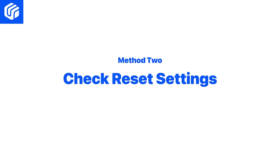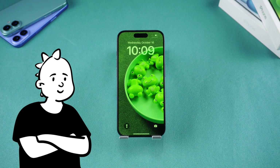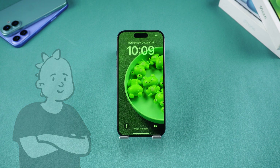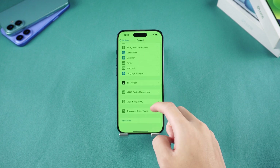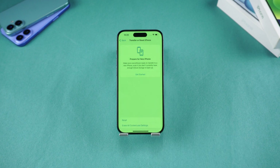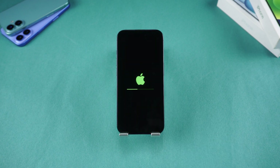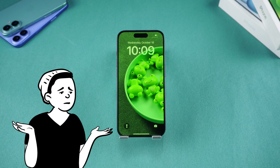Method two: Reset Settings. If the green screen persists, it could be due to incorrect settings. Go to Settings, tap General, then Reset, and select Reset All Settings. This won't erase your data but will revert settings to default. If the issue remains after the reset, it's likely an iOS system problem — we'll need to wait for an Apple update or try refreshing the system.